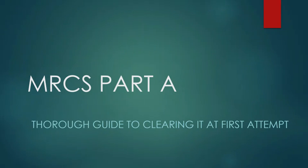Hello guys. I am making this video to give answers to frequently asked questions after I got the highest marks in Part A MRCS September 2020 exam. I have been frequently contacted by many people who are going to attempt this exam and they want to know what is the secret of this success.